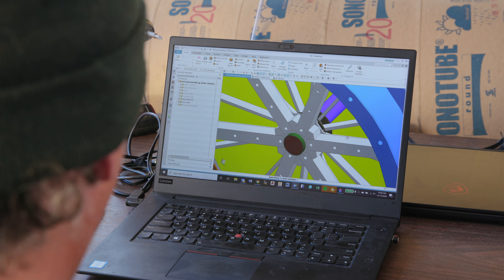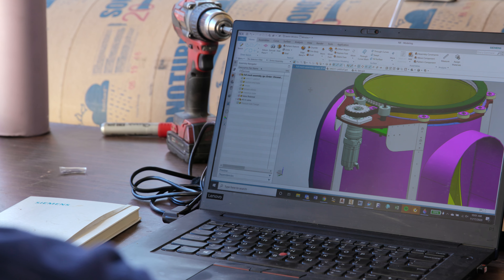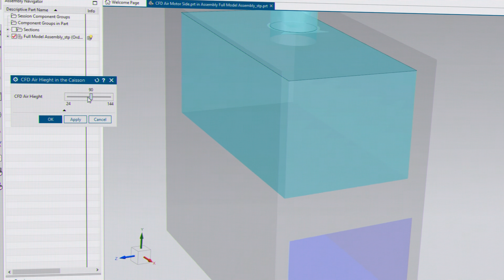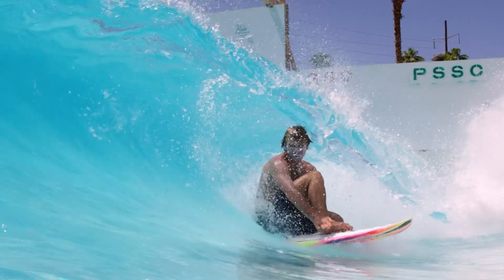In some cases we'll build a physical model, but as we get better at our digital modeling, we've gained a lot of confidence that what we're seeing on the screen is real. With the software we're able to get very refined increments, and we can then have those increments manifest through the hardware in exactly the precise timing that we need.